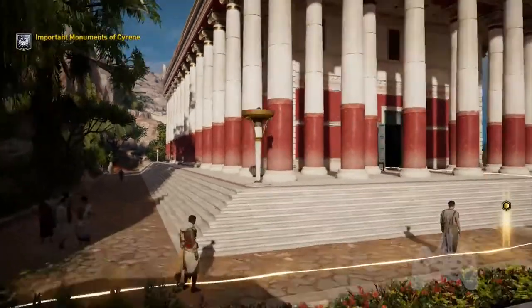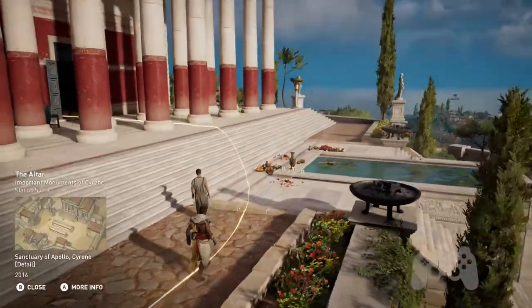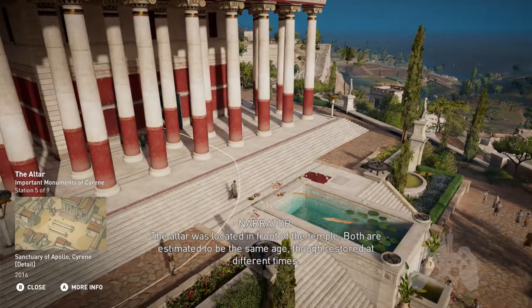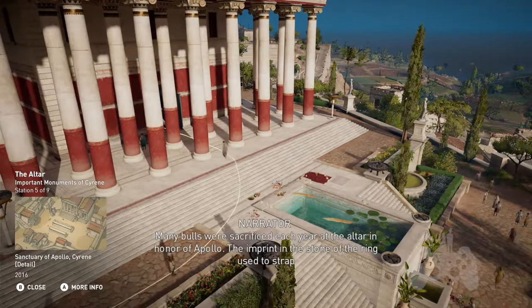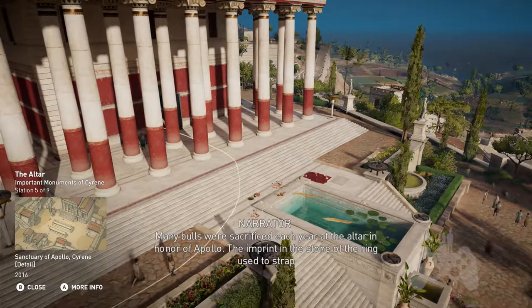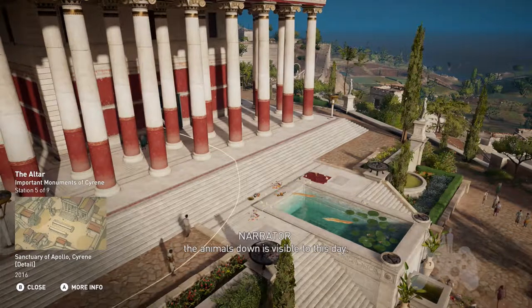The altar was located in front of the temple; both are estimated to be the same age, though restored at different times. Many bulls were sacrificed each year at the altar in honor of Apollo. The imprint in the stone of the ring used to strap the animals to the altar stone is visible to this day.